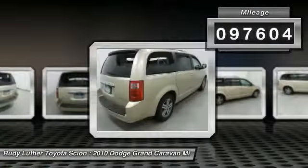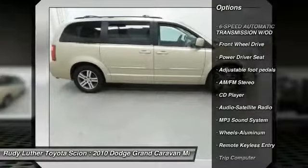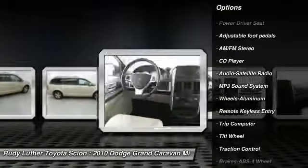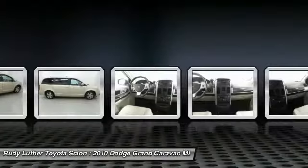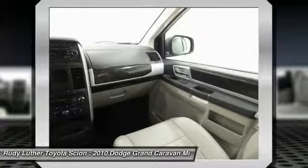Here are some of this vehicle's great options: anti-lock braking system, traction control, quad seating, air conditioning, home link garage door opener, power steering, aluminum wheels, floor mats, cruise control, rear defrost.